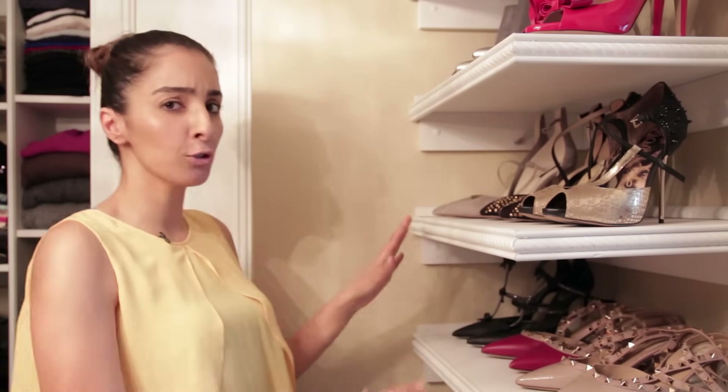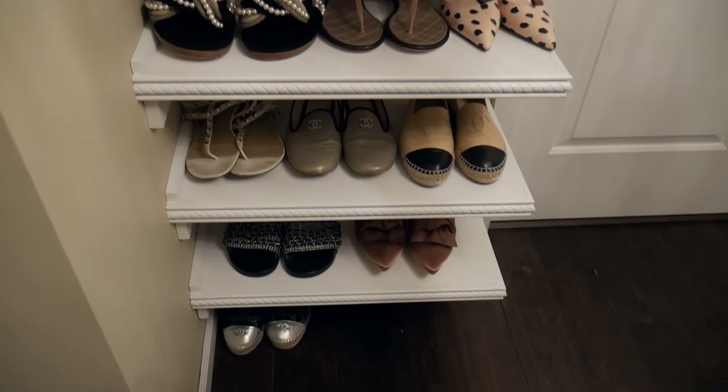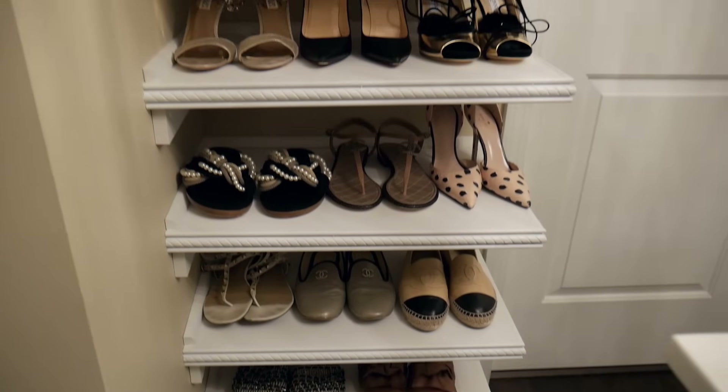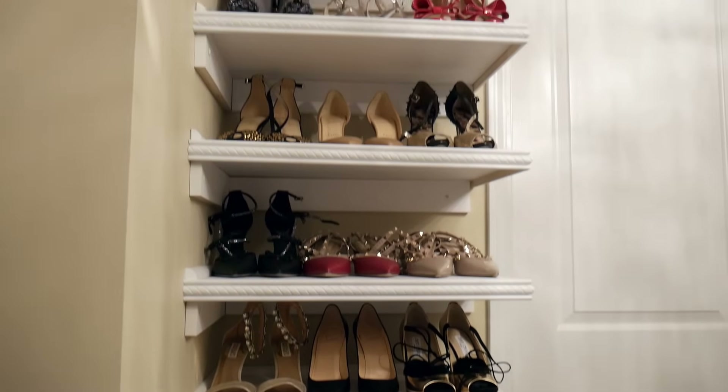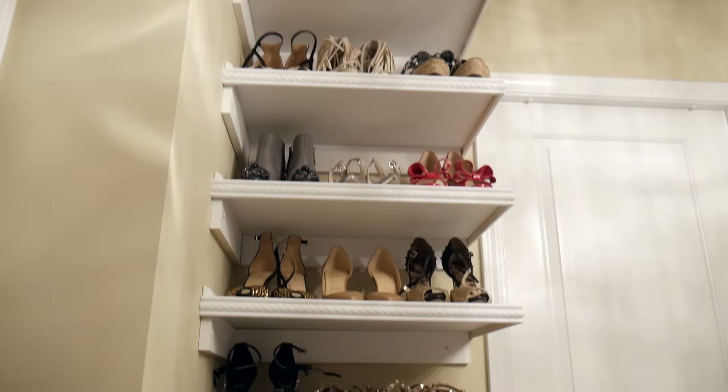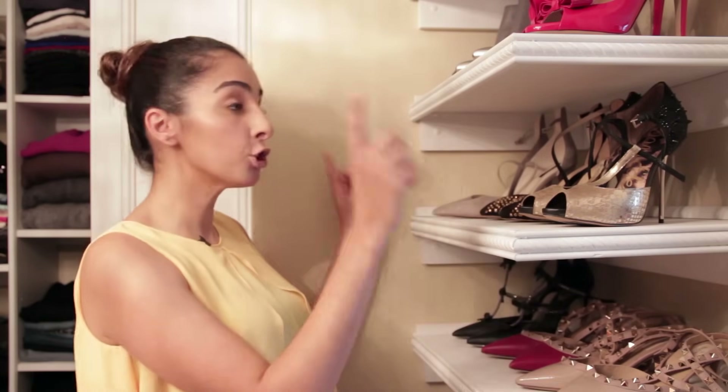One of the most important things I wanted was a shoe rack for all my shoes. My handyman went to Home Depot, bought trim, had it spray painted in the same color as the shelving, and installed it around the shoe rack and all over the shelving units throughout the closet for more of that custom look.